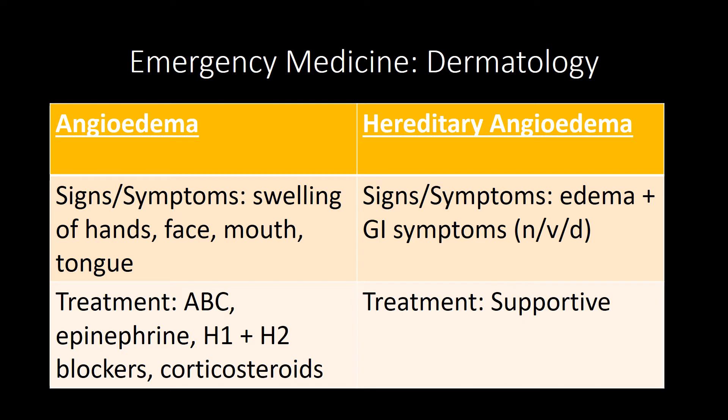Erysipelas is a raised, well-demarcated border most commonly caused by group A strep. The treatment includes dicloxacillin and erythromycin. Erythema nodosum is a bilateral rash on the lower extremities, indicative of inflammatory bowel disease. Pyoderma gangrenosum starts as an inflammatory pustule that progresses to an ulcer, also seen in inflammatory bowel disease. Treatment targets systemic disease for a duration of 4 to 10 weeks.